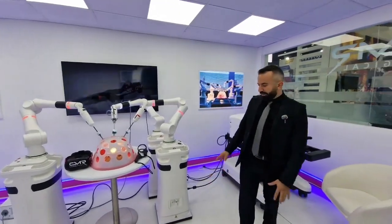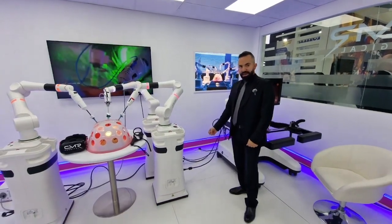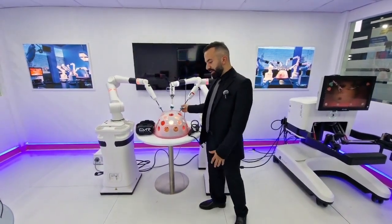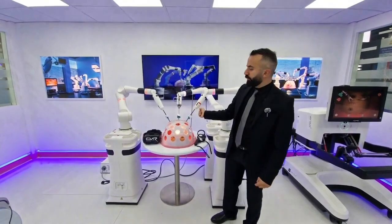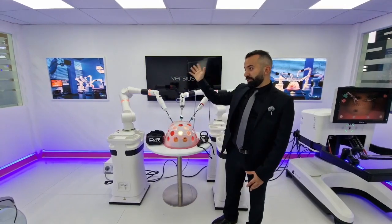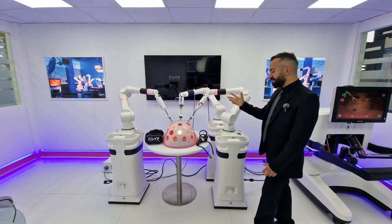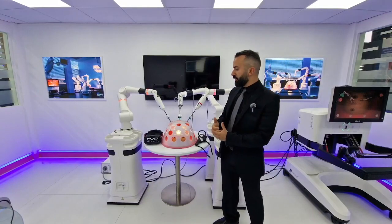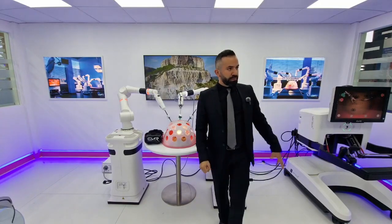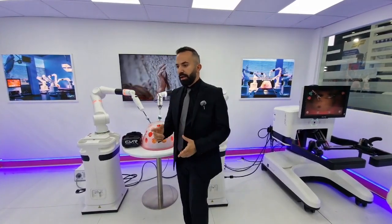The arms are connected to the surgeon console via wire and data cables. This system does not include a vision cart or throw cards, giving the hospital the freedom to choose the tower and electrosurgical unit they already have. What we sell is the four arms with the surgeon console and scope; all other components — robotic instruments and drapes — are consumables.